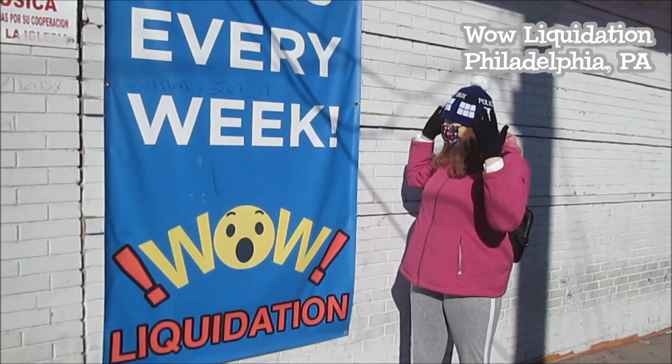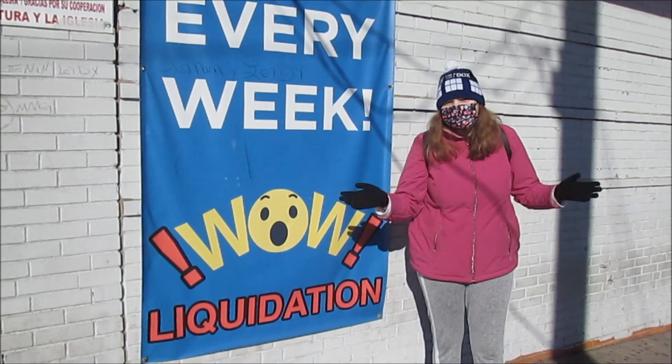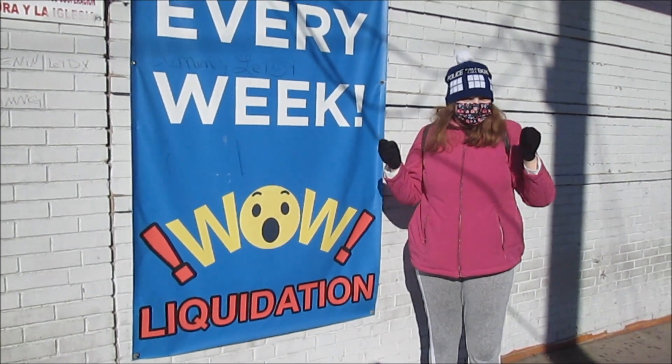Hey everyone! It's Banana and today we are here at WOW Liquidation. It is Saturday and on Saturday everything is $5, so we are expecting some really good deals here.